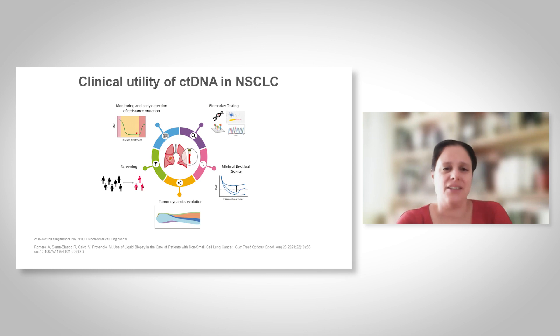In addition, some screening strategies have been developed based on liquid biopsy, and this might be very important for non-small cell lung cancer patients. As lung cancer is a very deadly disease, the only way to reverse the mortality of lung cancer is by detecting lung cancer at an earlier stage in which cancer can be cured.